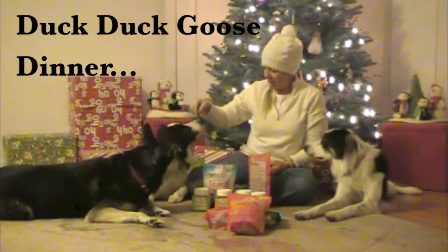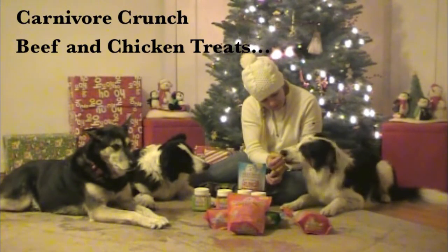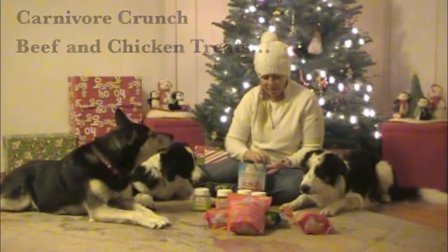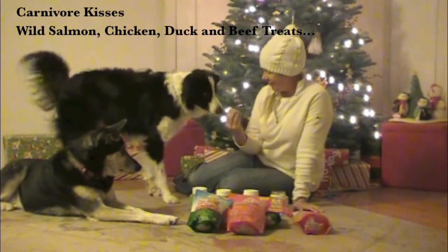Duck, duck, duck, goose! Good boy. Give me kisses. Good boy.